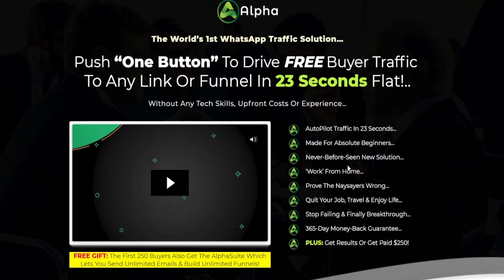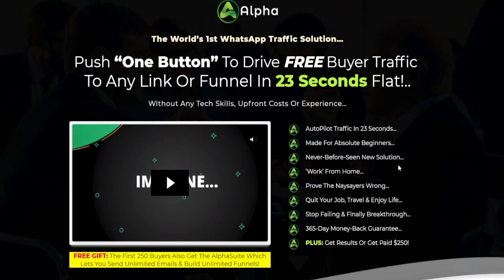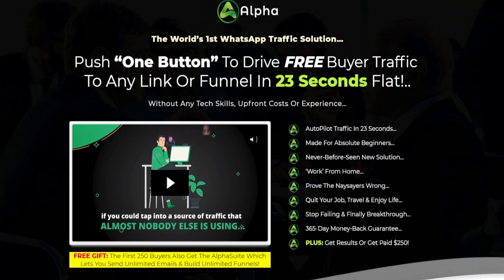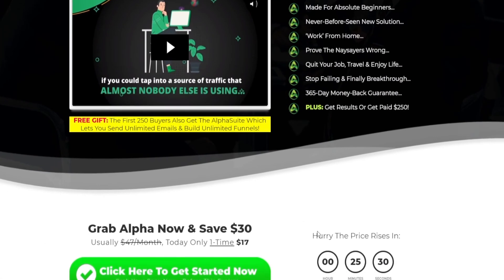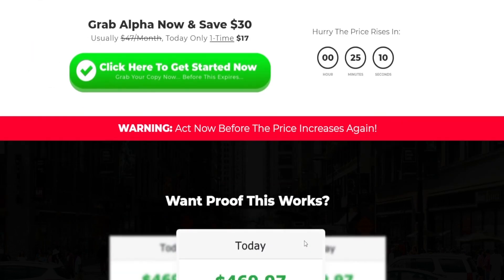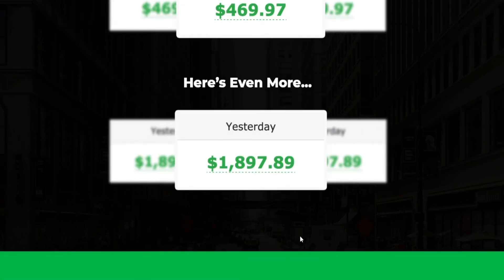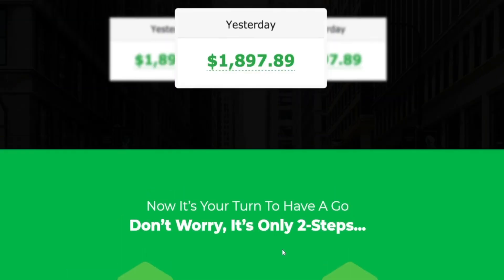This is made for absolute beginners, never-before-seen new solutions, and work-from-home priority. They also provide a 365-day money-back guarantee plus get results or get paid $50. Below that, you can see that they have a sale going on for just $17. Make sure to grab it right now and then start getting yourself traffic onto your gig. That is how this whole method works — and that was a bonus tip.